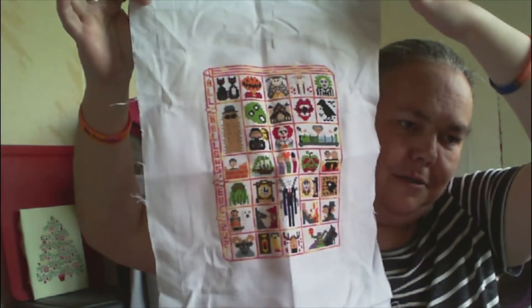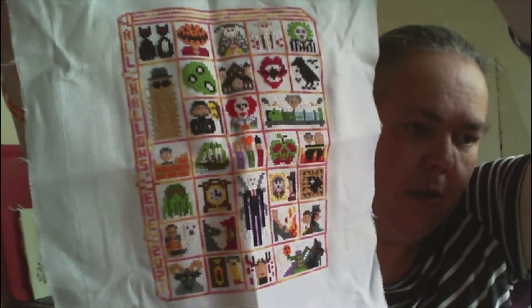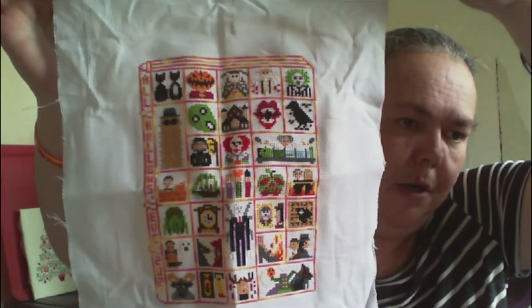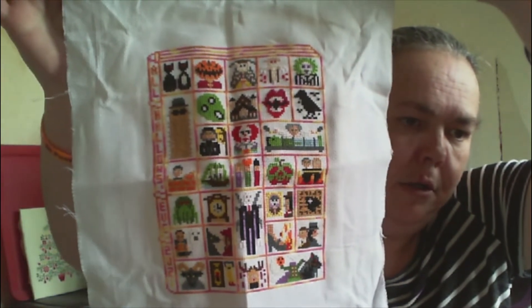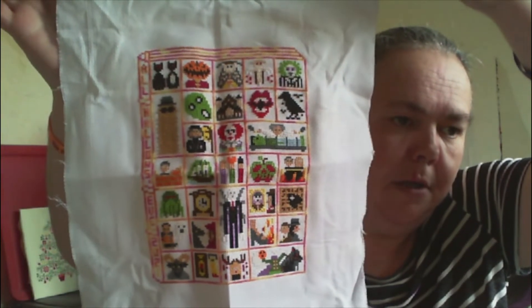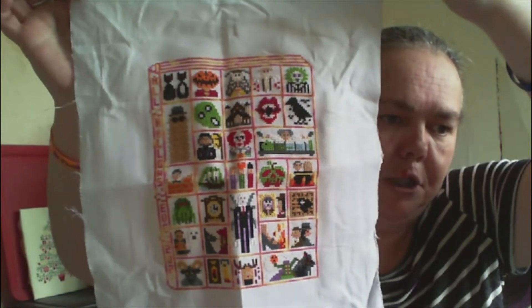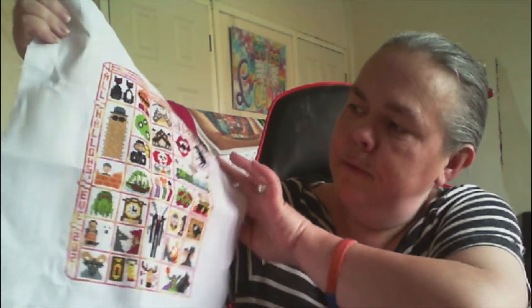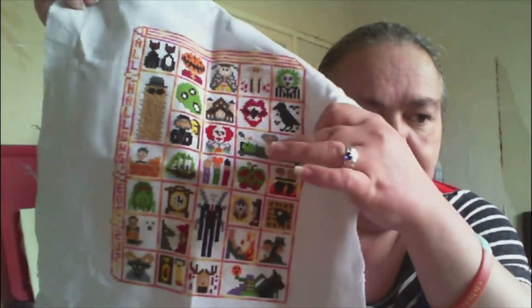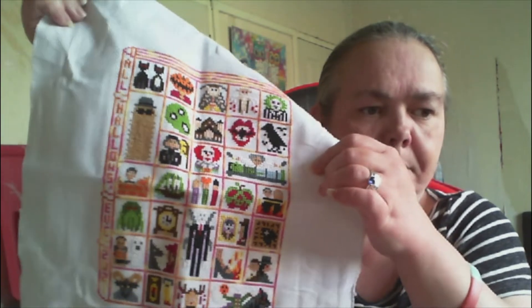So this is the Stitchonomy Halloween stitch along and I have finished it. It says 'All Hallows Eve 2021' and it was the storybook Halloween stitch along - some of them are films, some of them are poems. My favorite one out of all of them is the one in the middle, which is the Sanderson Sisters from the film Hocus Pocus.